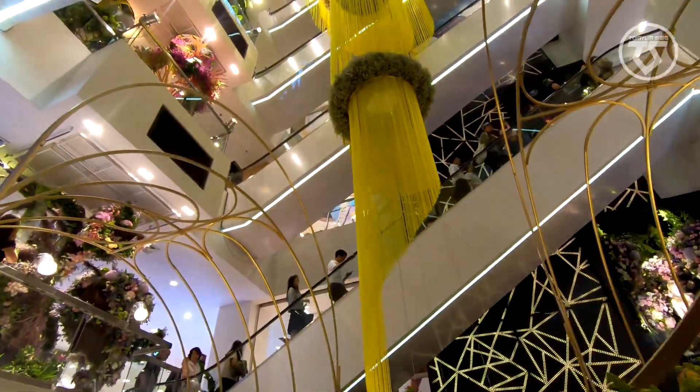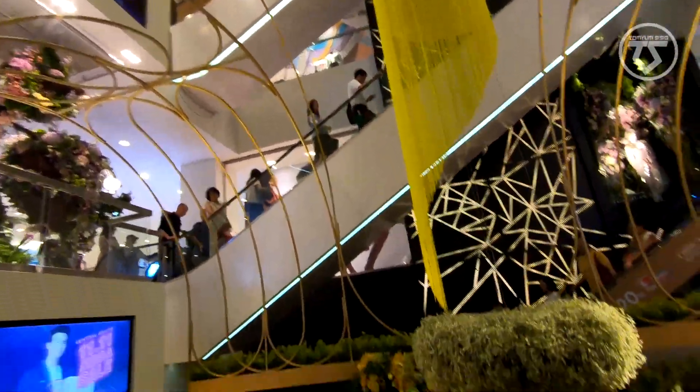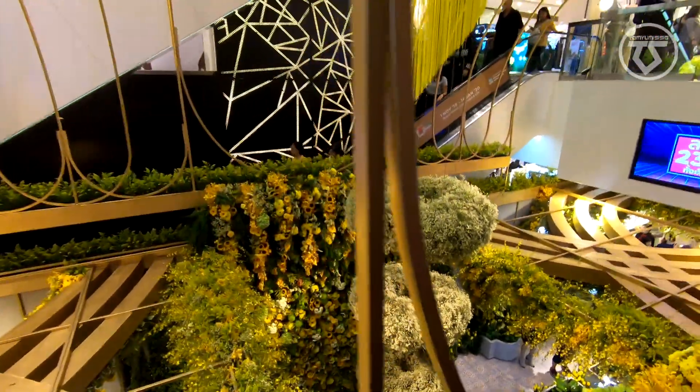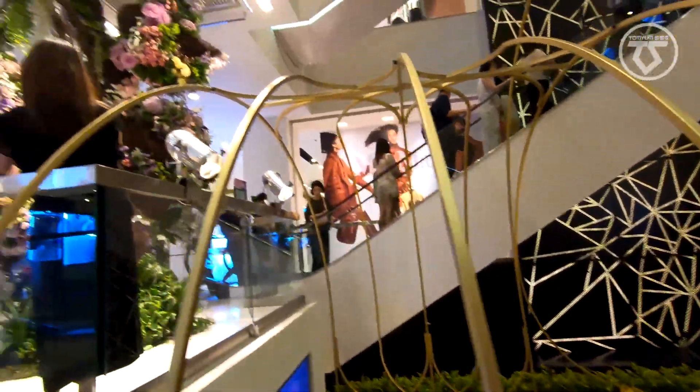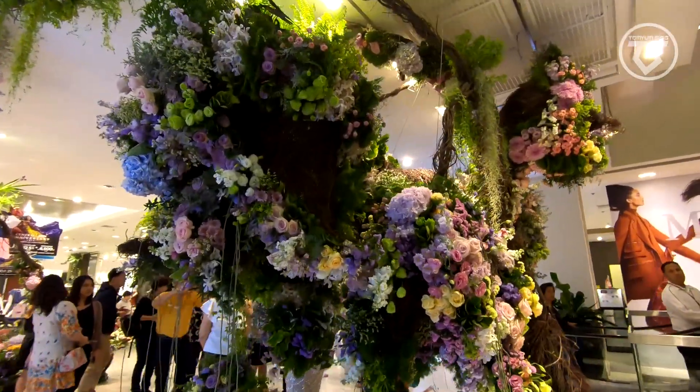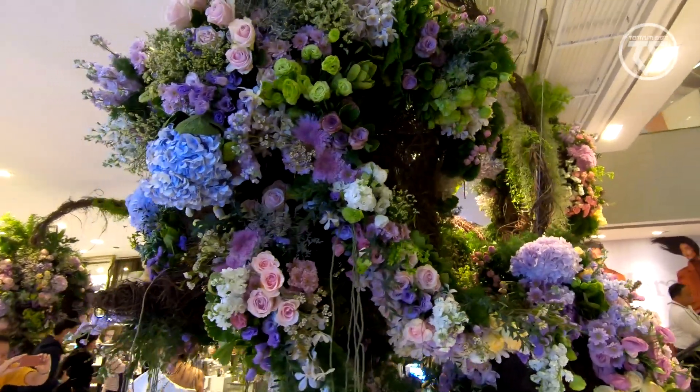This is an annual event. Each floor is decorated with different varieties and species of flowers. Here we are on the second level, the second floor.